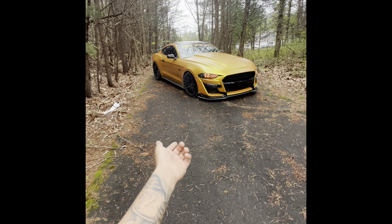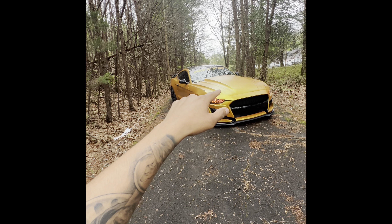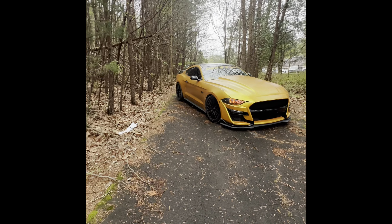As you can see, I've done a couple mods already with the bumper, headlights, Cervini Cobra R hood, and obviously the wrap.